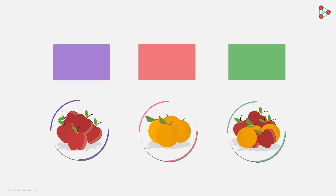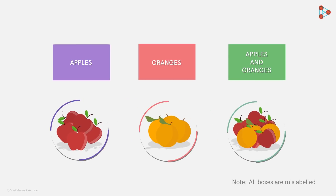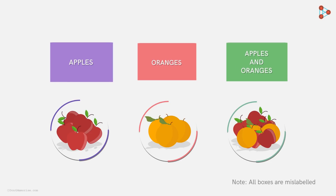The first box had the label 'apples', the second 'oranges', and the third 'apples and oranges'. But unfortunately, all the boxes were mislabeled. So the task given to Zeki was to fix this such that each box had the correct label.